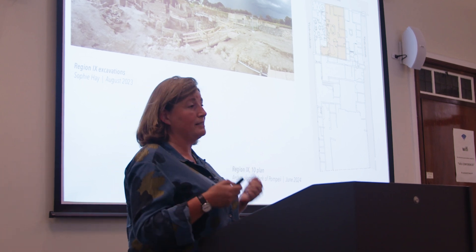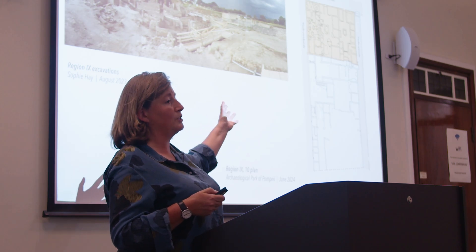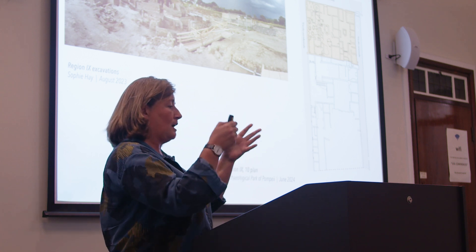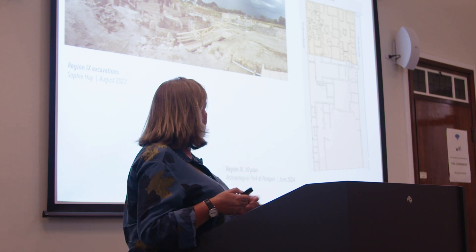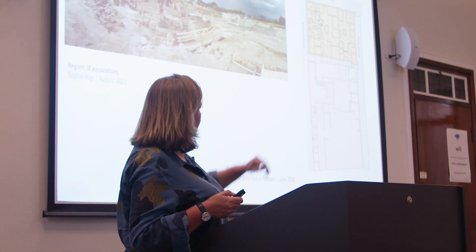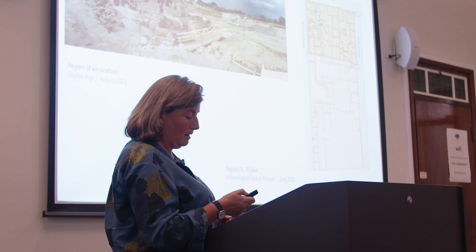What they have done is managed to identify some properties: a residential house in the middle, a bakery to the west, and a laundry or fullonica to the east. Essentially this is one large property — there are interconnecting doors between each, so it's one unit that just happens to have a residential centre and two commercial outlets on either side. To the south, we think there is one big main house, probably with its entrance to the south, and we've kind of started at the back digging that house.